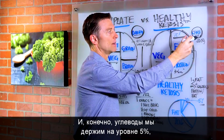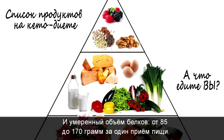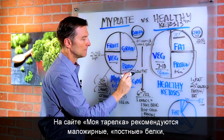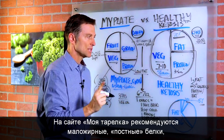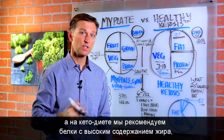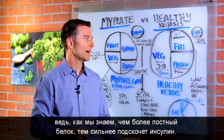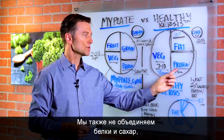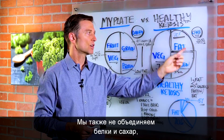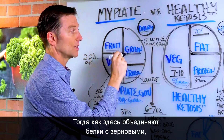We keep carbs down to 5%, between 20 and 50 grams per day, and protein moderate between three to six ounces per meal. MyPlate recommends low-fat lean proteins, but we recommend fattier proteins because the leaner the protein is, the more it can spike insulin. We're also not combining protein with sugar or protein and fat the way MyPlate combines protein with grains.